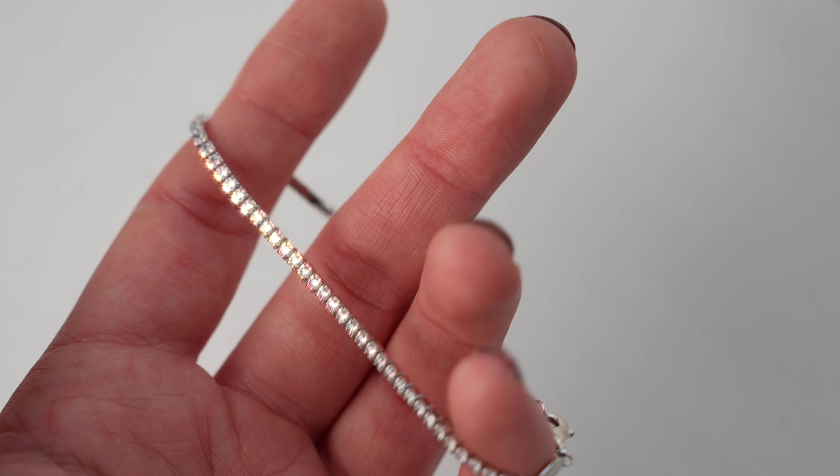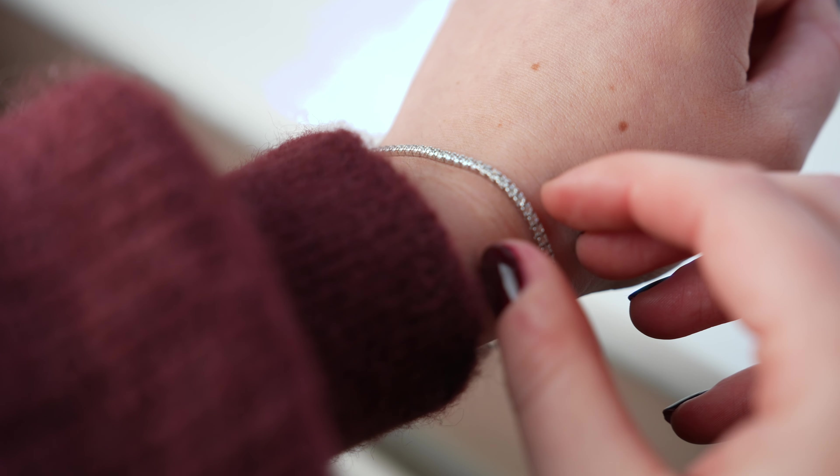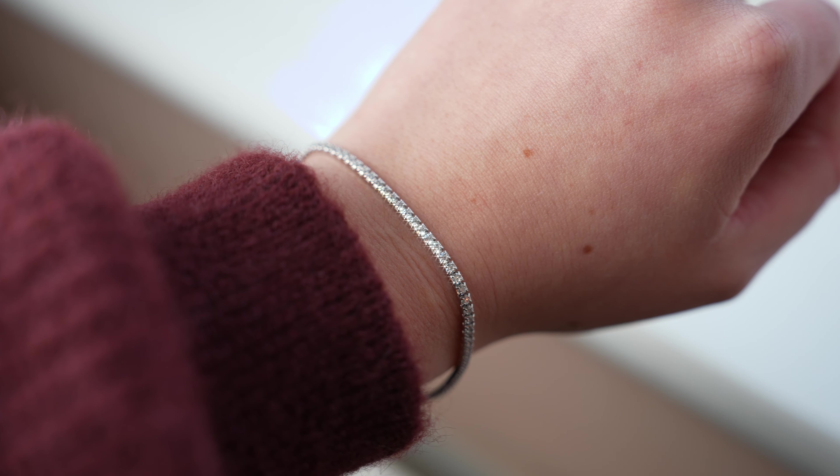A great tip for tennis bracelets is that they're a wonderful way to subtly mix metals within your jewellery look. If you're a little nervous about mixing metals, a tennis bracelet works well because it predominantly features cubic zirconia or diamonds — colourless stones — so it has a more neutral feel but still pairs beautifully with gold. If you typically wear yellow gold but want to add different tones to your look, try adding a tennis bracelet in silver or white gold.